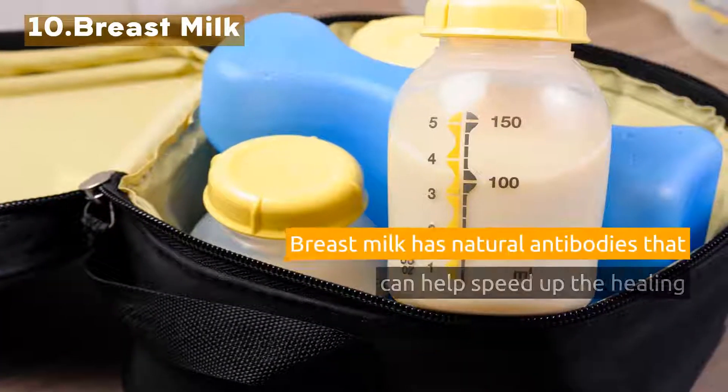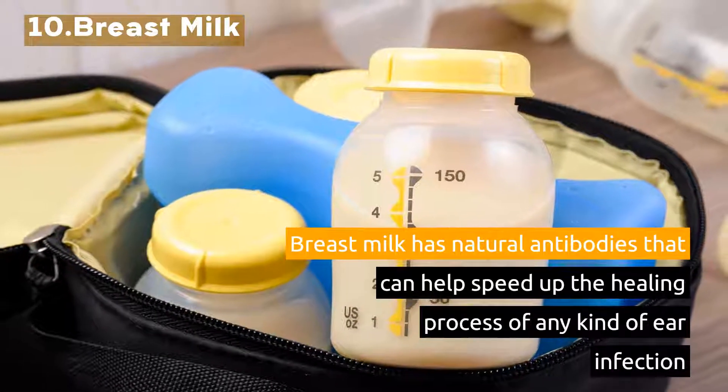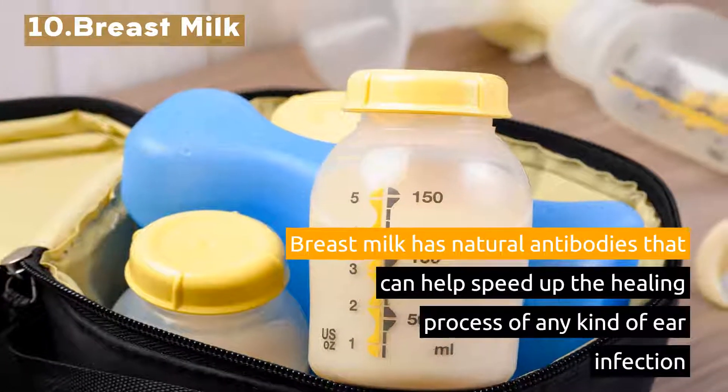10. Breast Milk. Breast milk has natural antibodies that can help speed up the healing process of any kind of ear infection.